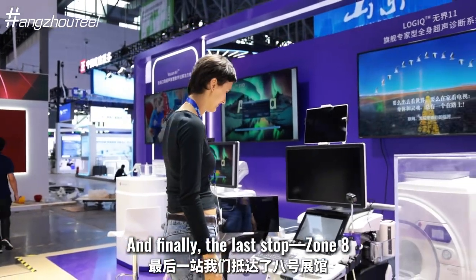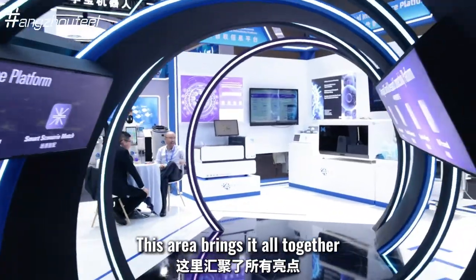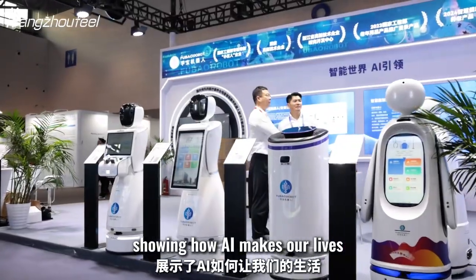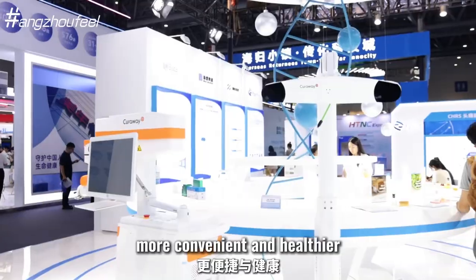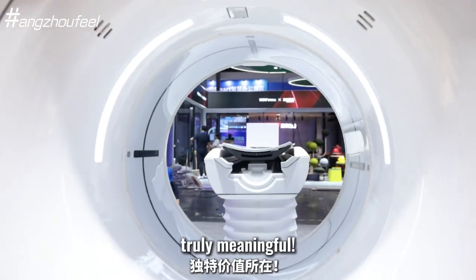And finally, the last stop: Zone 8. This area brings it all together, showing how AI makes our lives more convenient and healthier. This is what makes the expo truly meaningful.